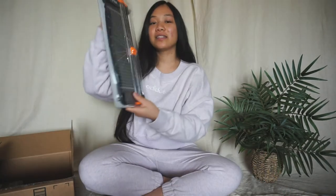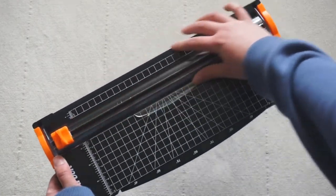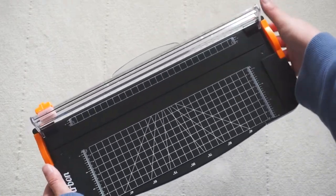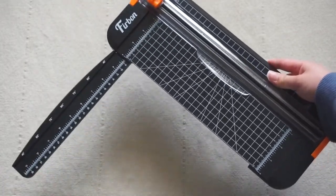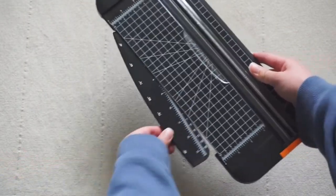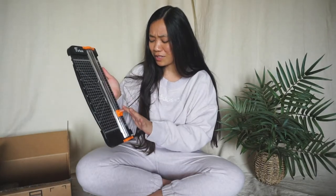Next thing I have is this paper cutter. I'm hoping in the future I can make stickers and prints and things like that, and having a paper cutter is going to be good for the long run — but also just for making clean cuts for things I want to put in my journal. I am a little scared to use this, but I don't think I'll be hurting myself.